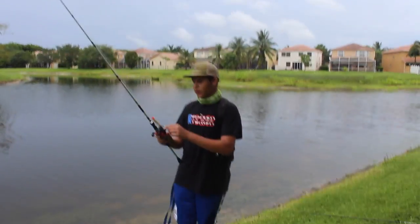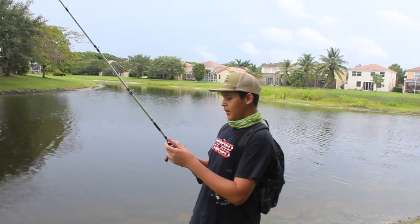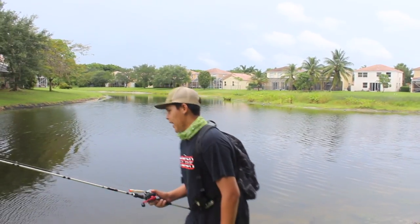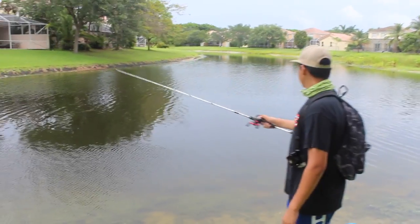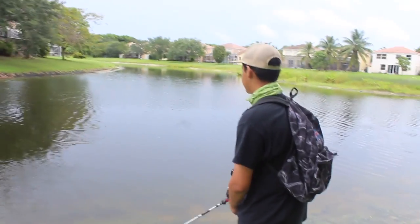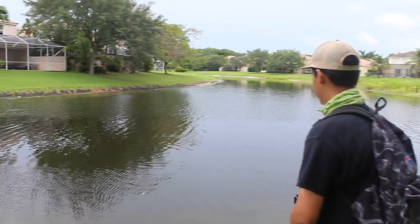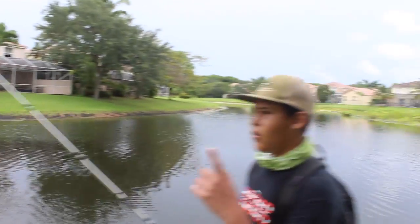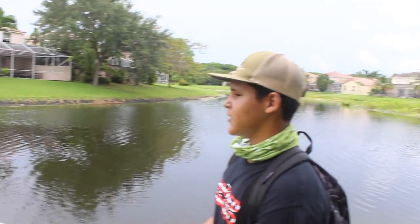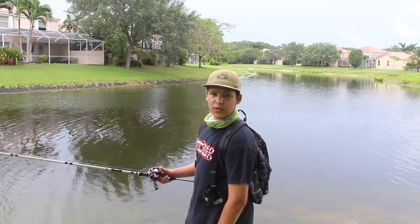This is gonna be hard with this top water bait. It's called a chug bug - I've never thrown this before, it's been in my tackle box for a while. I just realized it has a walking action - I thought it was just a popper, but it's actually a walking popper. It's an overcast day, it's been raining the past couple days, so the water's a little high which is pretty good. Water's still kind of clear, so let's get to fishing.